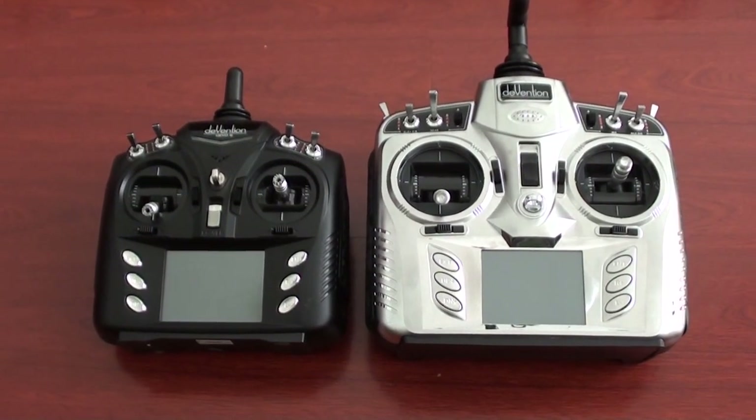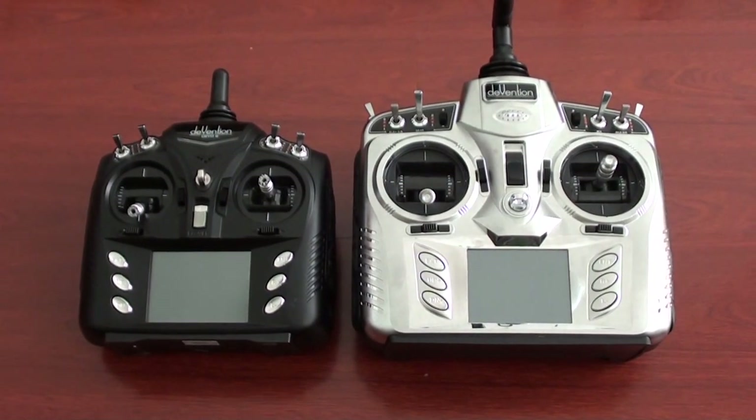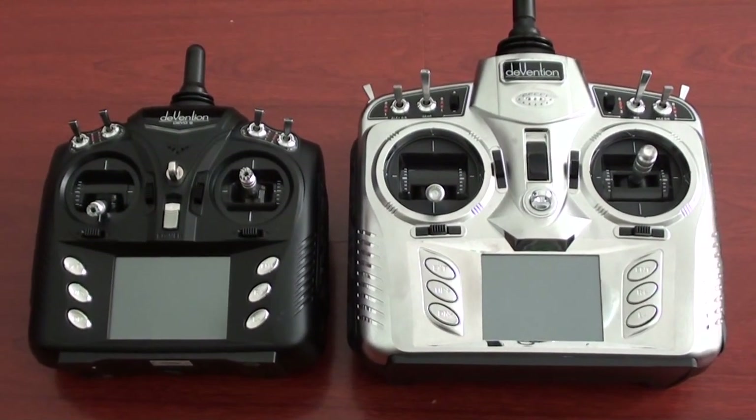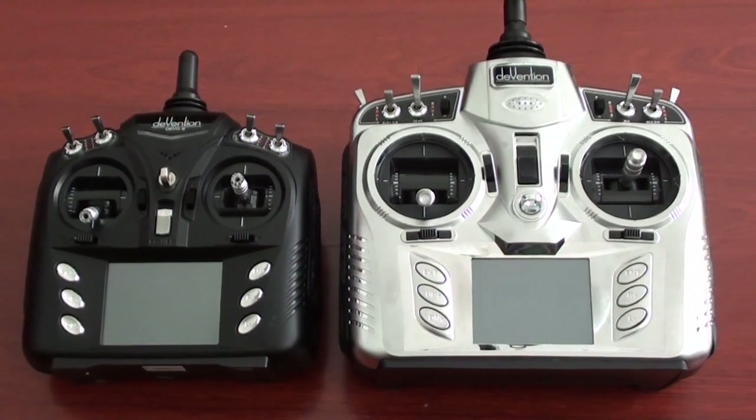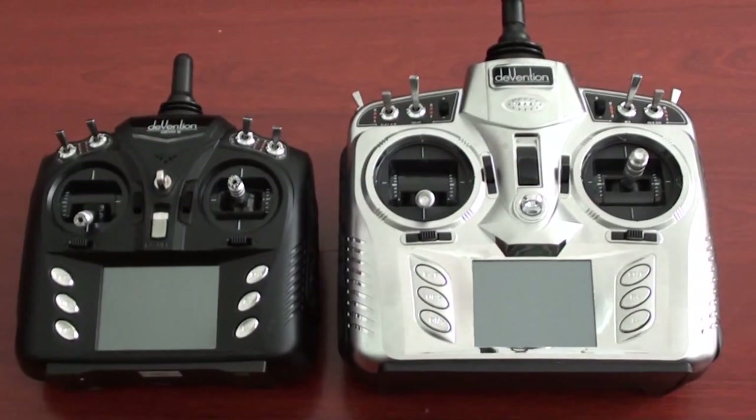Hi, this is Alishanma and in this video we are going to review the Volkerra DIVENTION 8 and DIVENTION 6 radios. The DIVENTION 8 is an 8-channel radio and the DIVENTION 6 is a 6-channel radio, and you can see the size difference.